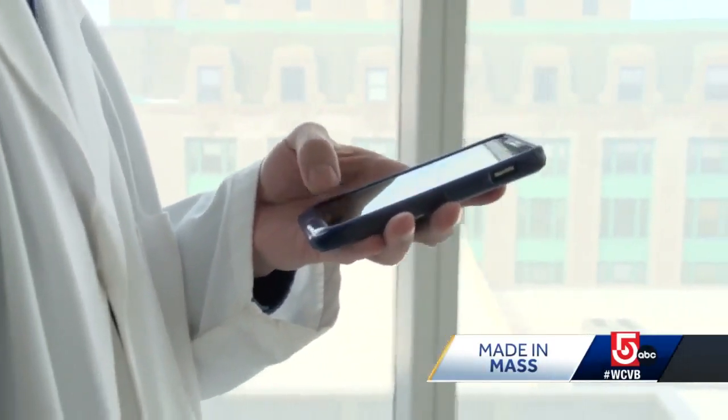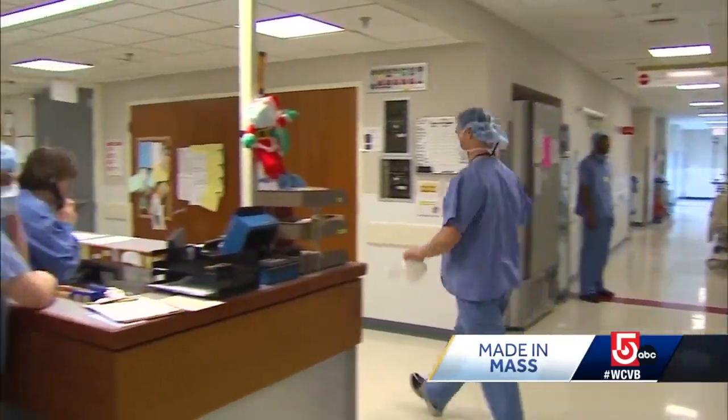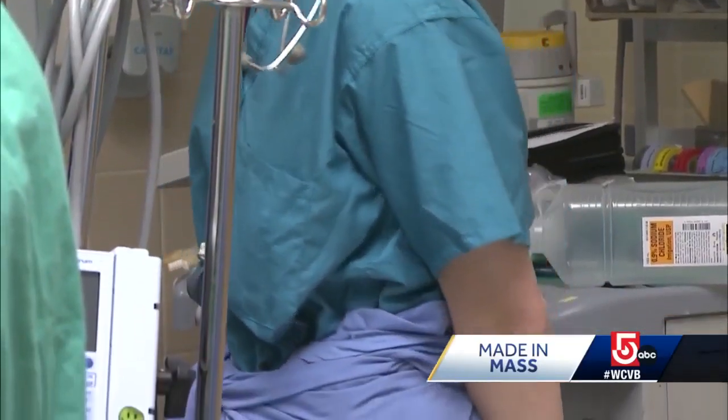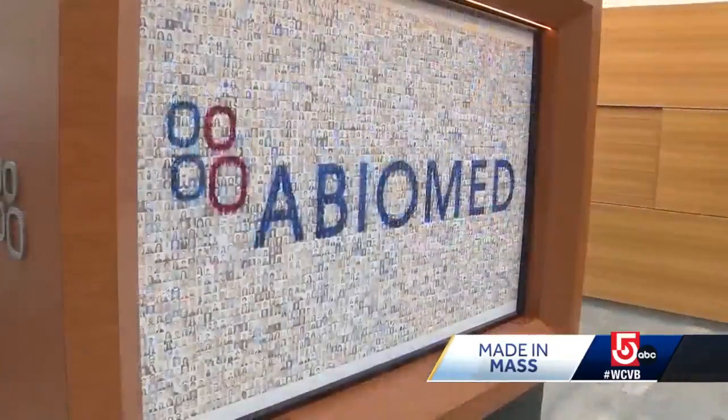That connection now coming from the cloud. Currently, doctors in 1,500 hospitals around the world can track and monitor in real time a patient's condition. I'm very excited for what the future holds because we've built a platform now that will enable us to be the global standard of care. The technology evolution is only part of the story here at AbioMed.